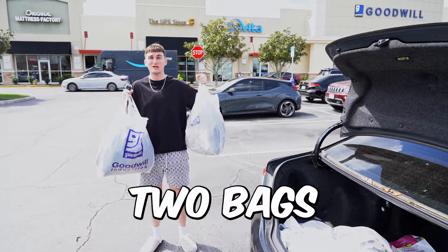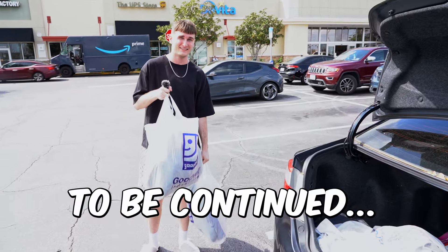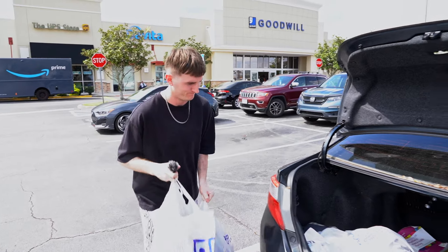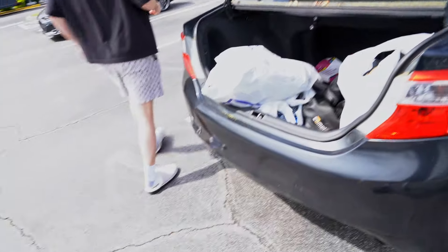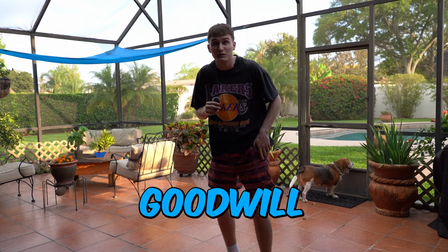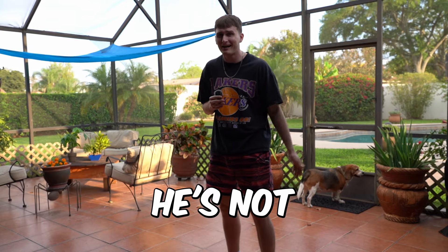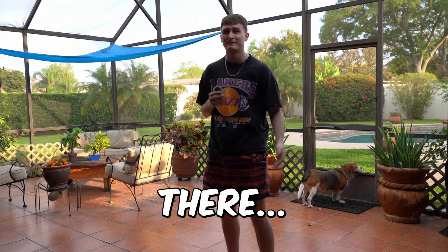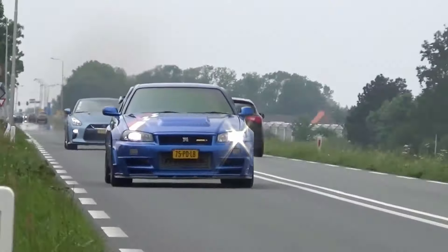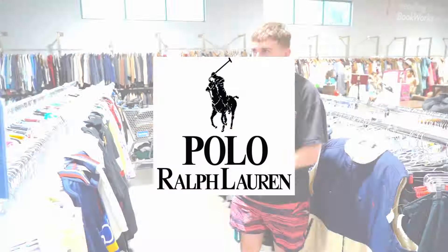Two bags from that store. The video is not done yet — to be continued tomorrow. Bryce just called and said apparently there's a bunch of clothing coming out at the Goodwill right next door, and it's like one of the craziest hauls ever according to him. He's not going to tell me until I get there. Let me go.